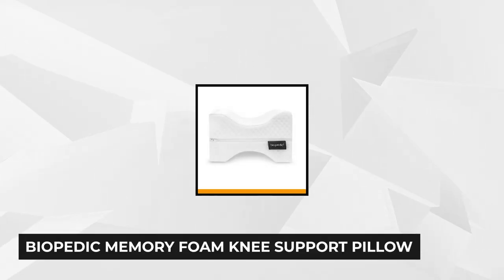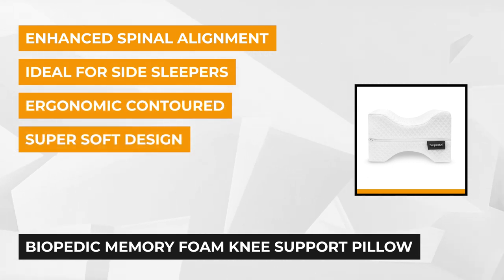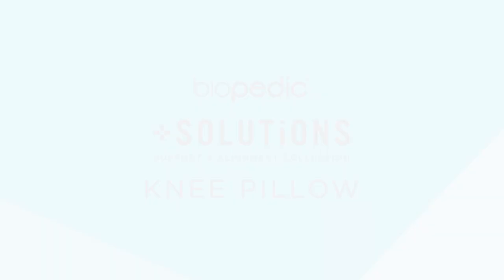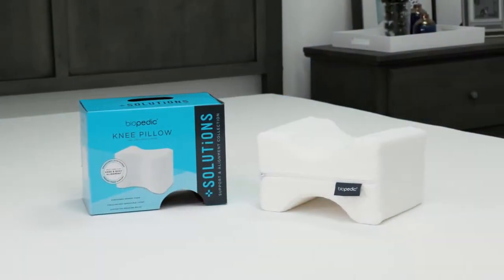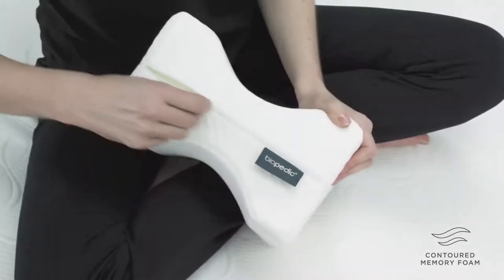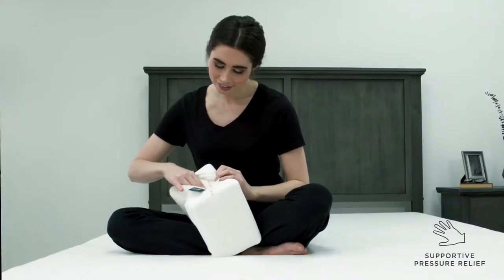Number 2. Our next product is the Biopedic Memory Foam Knee Support Pillow. It is ideal for anybody searching for a support pillow to diminish lower body pain. It highlights super-strong, formed, adaptable padding to give mitigating pressure relief, and its zippered, circular-knit removable cover makes for easy cleaning. The Biopedic Knee Pillow's extraordinary design permits it to be utilized in different situations to advance upgraded spinal alignment.